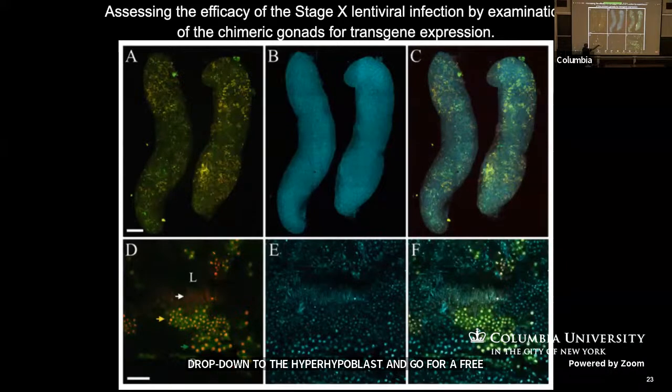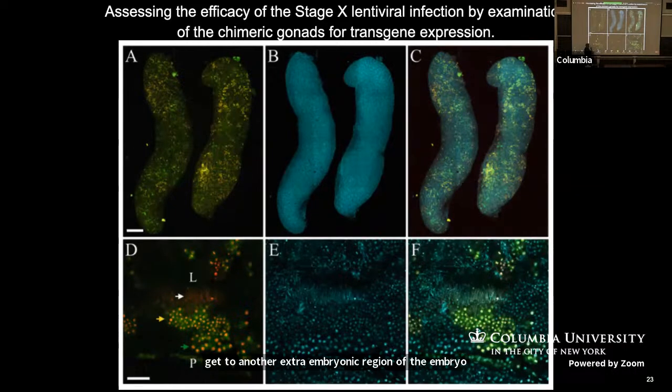This is where we're at today. This is showing if we're trying to infect with the old method — these are two gonads in a transgenic line, and these ones over here are showing how we've infected them with different fluorescent markers. But that efficiency is not as high as we wish.